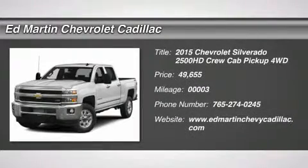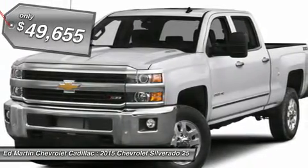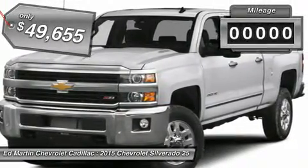The 2015 Silverado 2500 HD. This pickup truck pulls unlike any other and is priced below $50,000.